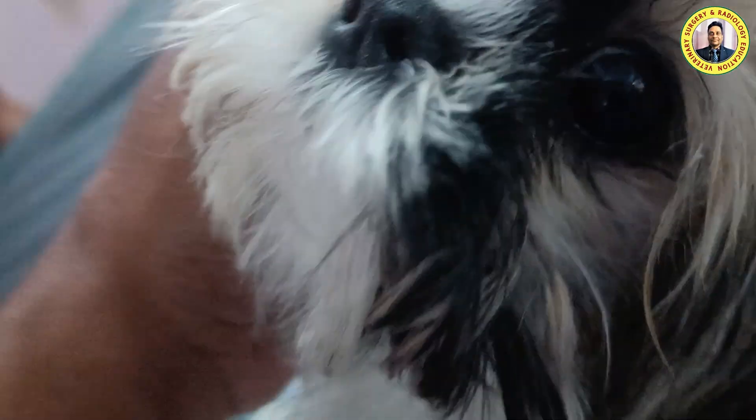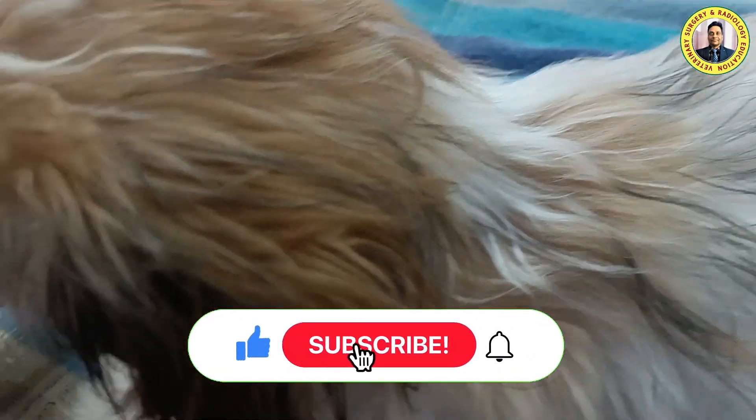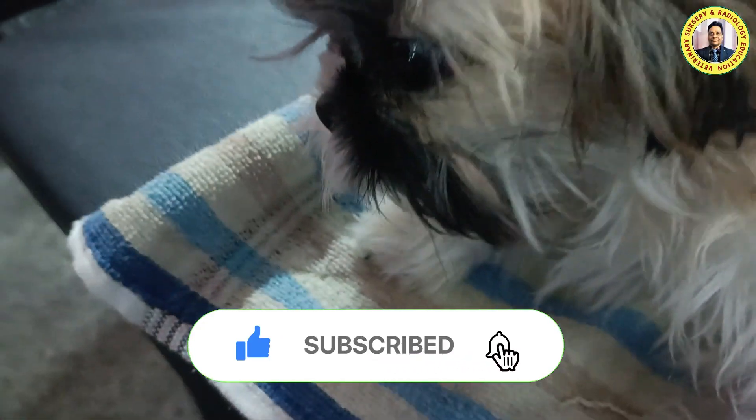Hello friends, this is Dr. RB Kushoa, professor at VCC Squad Jammu Araspura. Welcome to my YouTube channel. If you are new to my channel, kindly subscribe and hit the bell icon for further notifications.